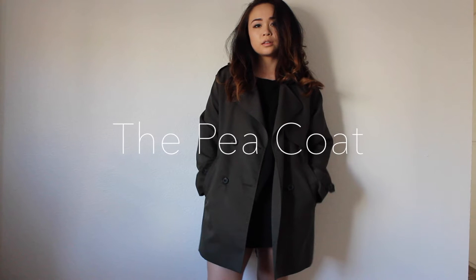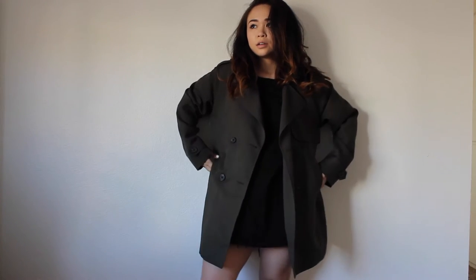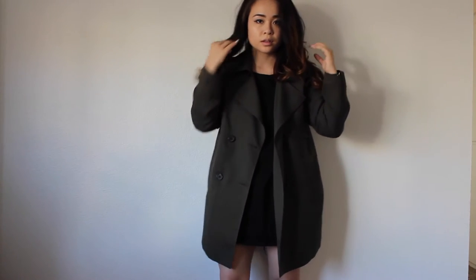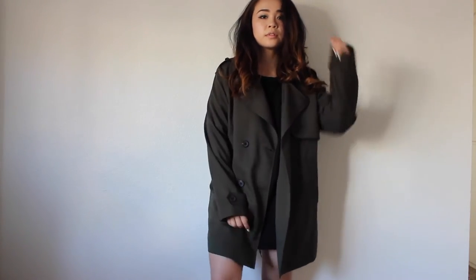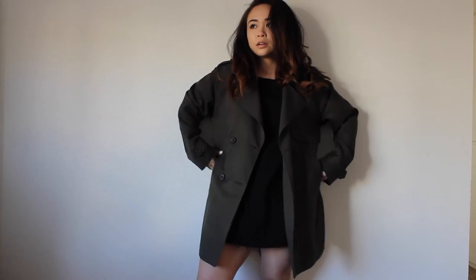Another jacket to add to your closet if you don't have one yet is the classic pea coat. I really appreciate how whenever I wear this coat, it really adds a touch of masculinity to my outfits. Not to mention, the color of this coat is completely on trend with the season.